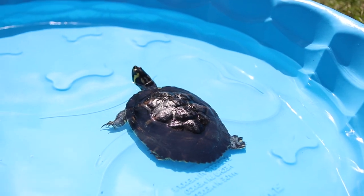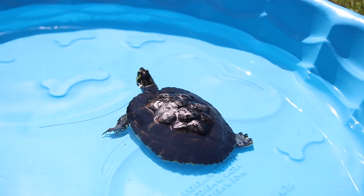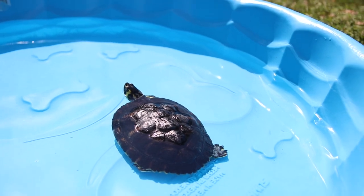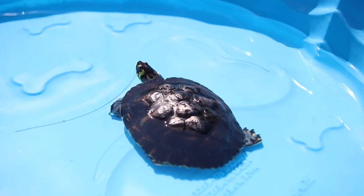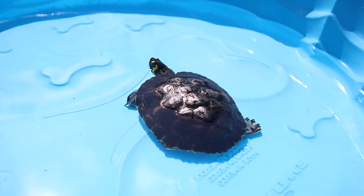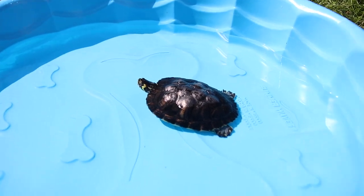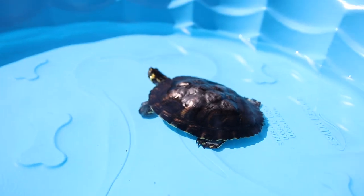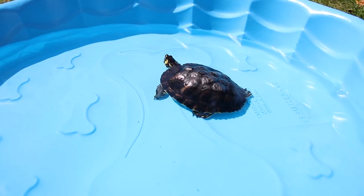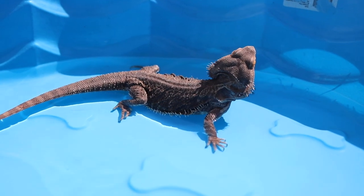Turtle was a rescue who had never had UVB for the approximately 13 years of his life, and I have no idea how his shell isn't super deformed or how he's alive. One of the things the vet recommended was letting him spend time outside in the sunlight, because sunlight is literally like a natural medicine for sick reptiles that have things like MBD — it's the most pure form of UV you can get. You also want to be careful not to let him sit out too long, because the water is going to heat up in the sunlight, so you need to keep adding fresh water to maintain a good temperature.